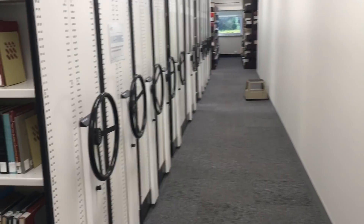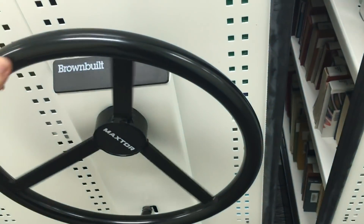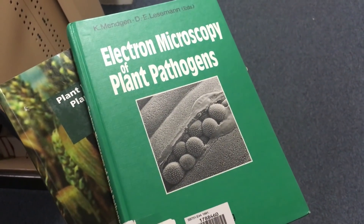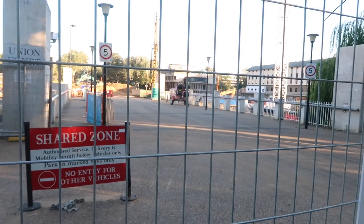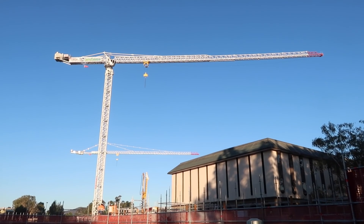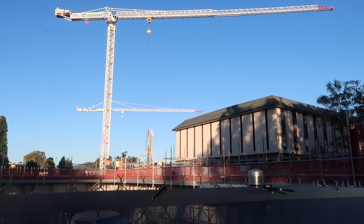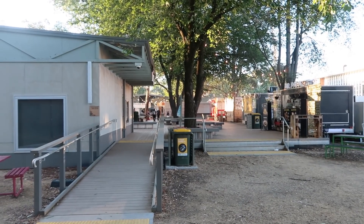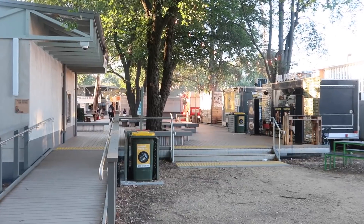Since my background is in physics and not biology, I also went to the library to get out some things that might help me. The uni is a bit of a construction zone at the moment — they have demolished the main student area and are currently building a new one. In the meantime they have lots of food trucks on campus.